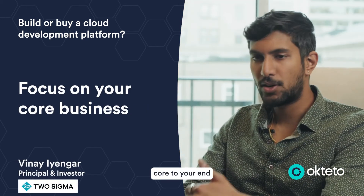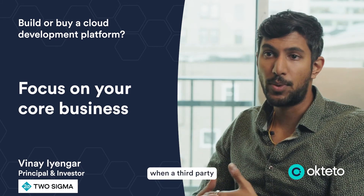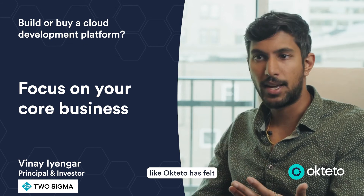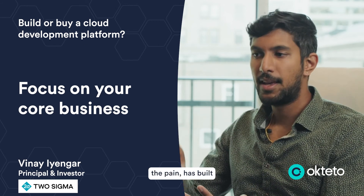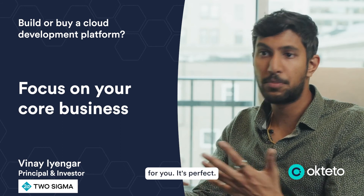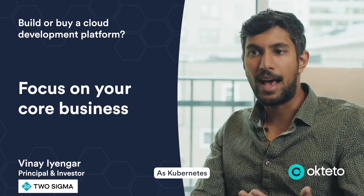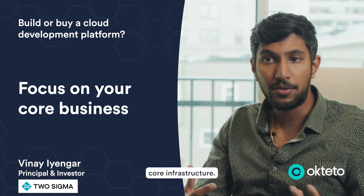Building software that is not core to your end customer experience is unnecessary, especially when a third party like Octeto that's felt the pain has built the ultimate solution — has built that product for you. It's perfect. You use it out of the box. They're maintaining it for you, and they're updating it as Kubernetes makes changes to the core infrastructure.